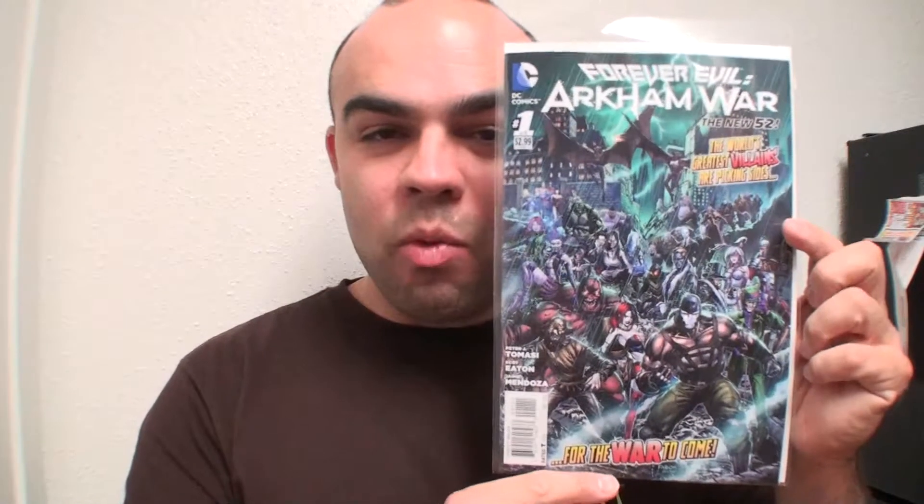Next I got Forever Evil: Arkham War number one. Wasn't really gonna get this comic book, but DC is doing such a great job printing their comic books with the glossy cover. I absolutely love that — to me that's high class, top-notch. You're giving the consumers something they want and deserve for the amount of money they're paying. I have no problem spending money when DC is putting out high quality paper for comic book collectors and readers.